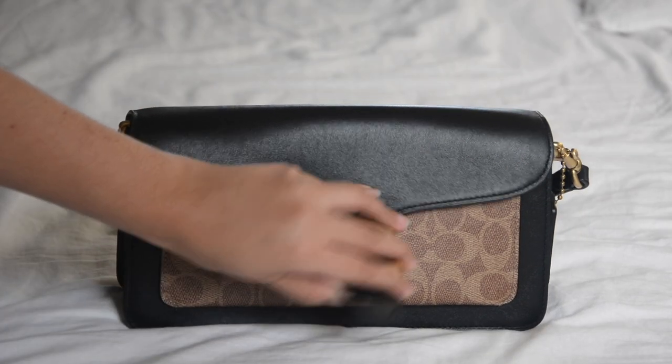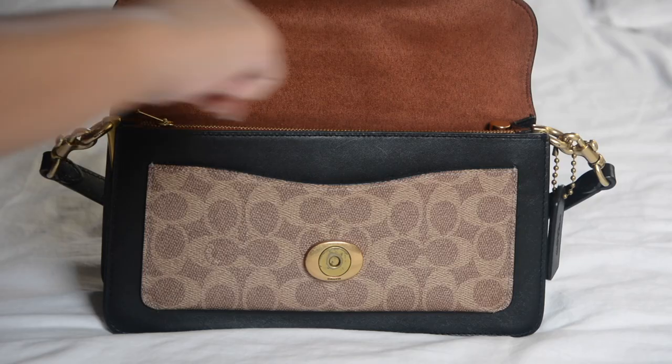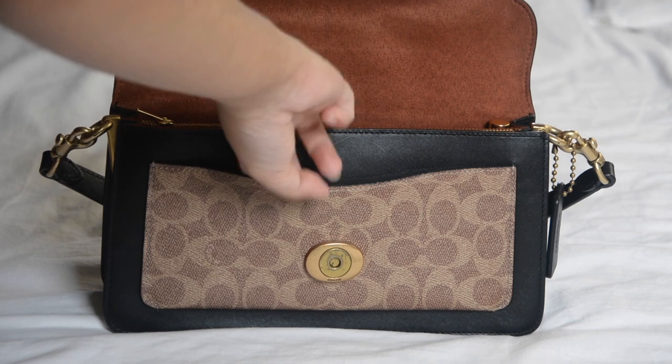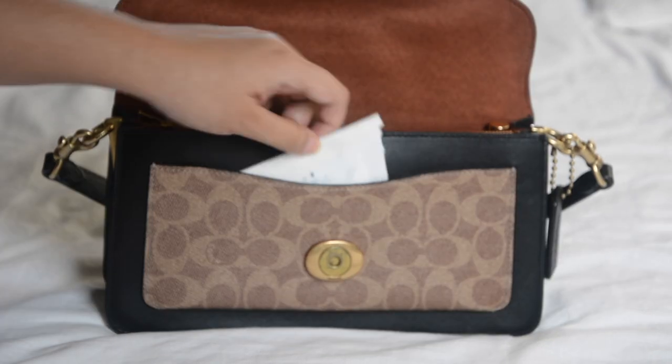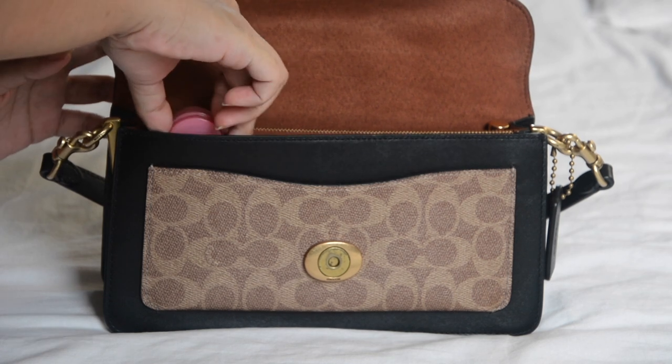It has two pockets on the front and back, and three compartments inside. On the front pocket I have a card for a haircut appointment, a movie ticket, and a receipt. On the first compartment I have a lip mask from Lineage.